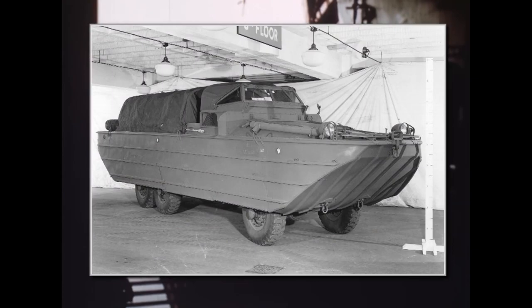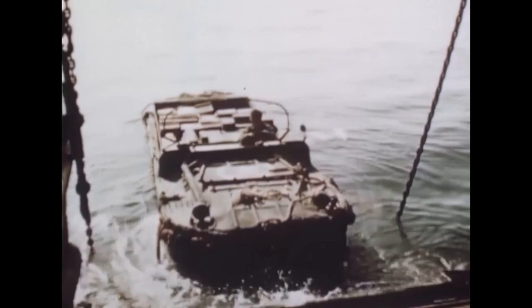The idea was to turn the already proven GMC CCKW truck into an amphibious vehicle capable of tackling the ocean waves. Stevens and his team came up with the first prototype in less than 40 days. But the vehicle at first drew a lot of criticism, as it looked cumbersome, bulky and huge. Many thought it would be of no use for the army at all.